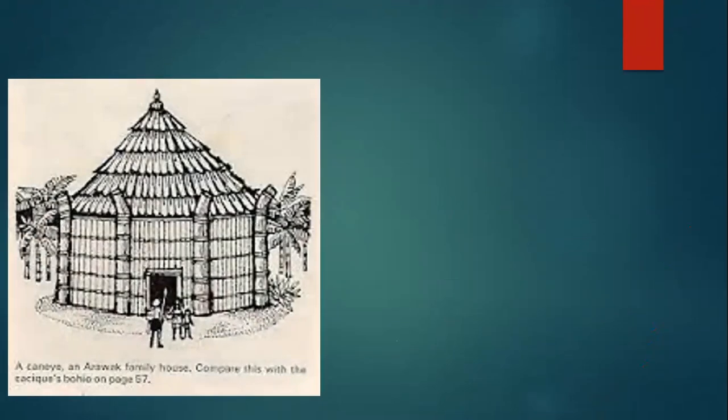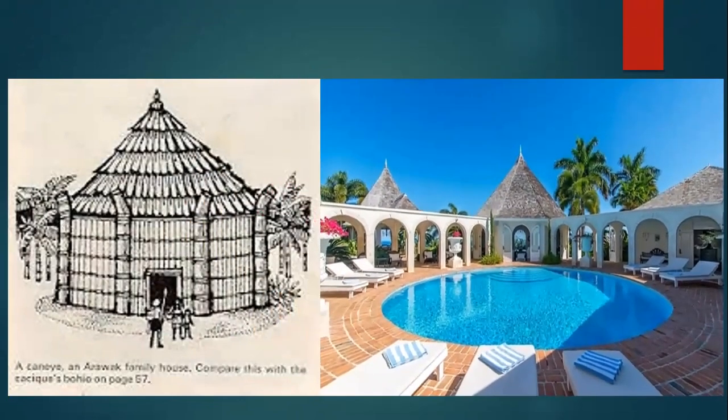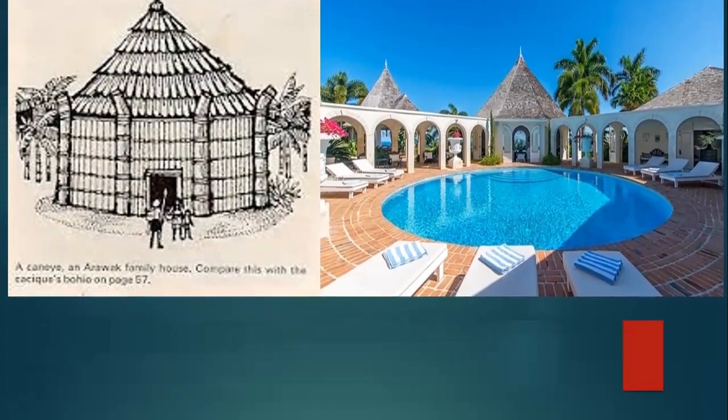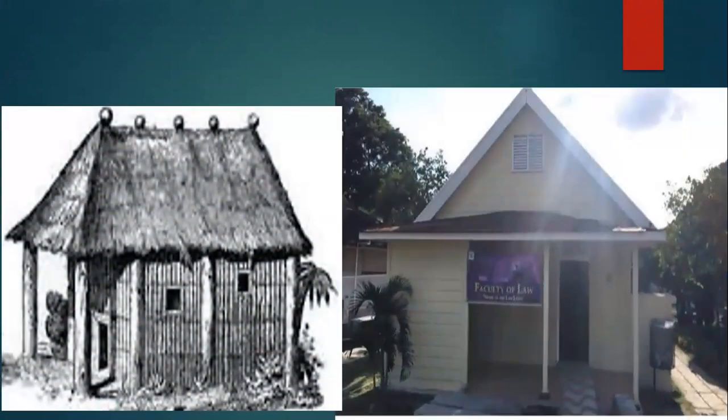The canoe is similar to our gazebos and some of the structures in our resorts here in Jamaica. The bohio, the cacique's house, is similar to that of the structure of our NHD houses.